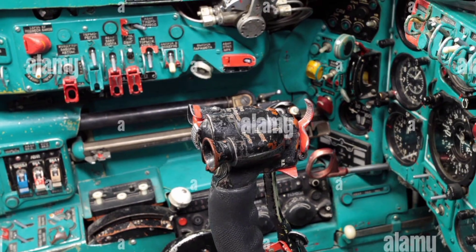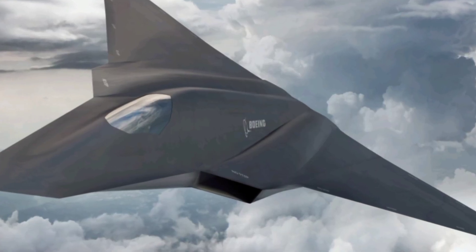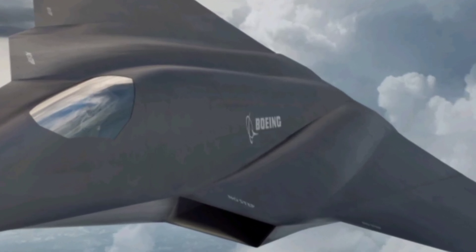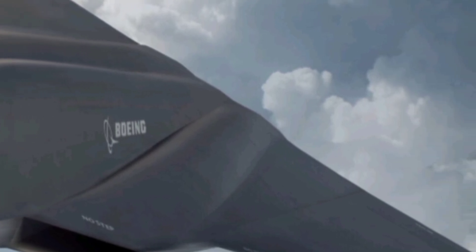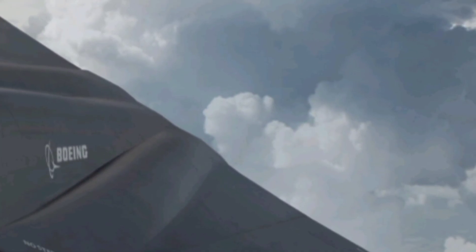Full fleet integration is expected in the following year. Several allied nations have already shown interest in procurement or co-development. Experts believe that the UX44 may become the benchmark against which future fighter jets are judged, much like the F-22 once was.